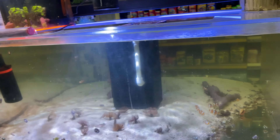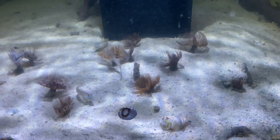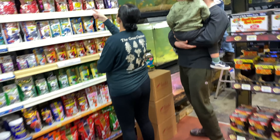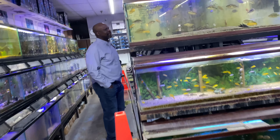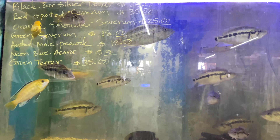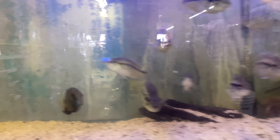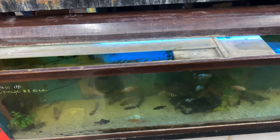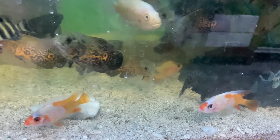As soon as you come in, they got the clown fish right here, feather dusters, diamond gobies. Let's go see that horn shark. They got some big dovi in here too, a bunch of dovi. Nice size African cichlids right here, some more African cichlids.